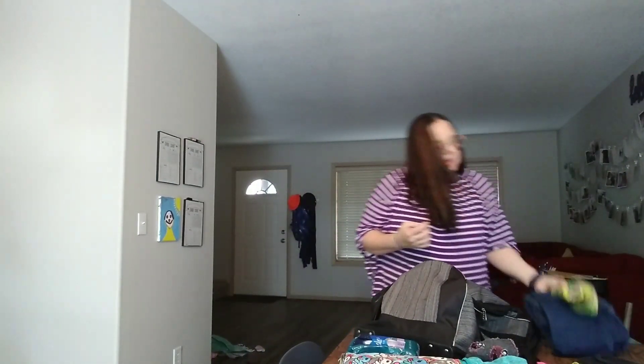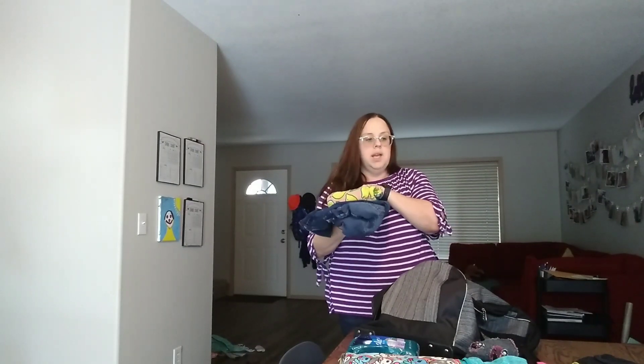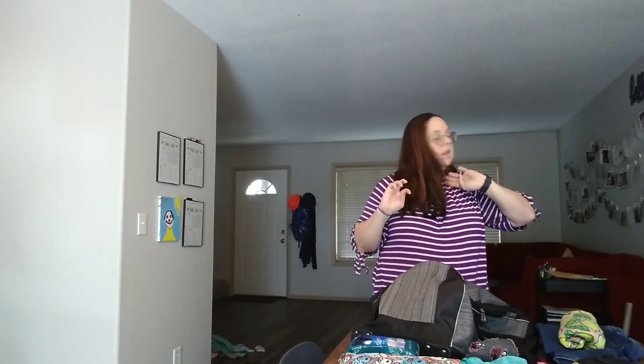Got a bra, some undies — I'm not going to show you all the details of that — some pajamas, a pair of jeans and a top. And I've got some dressier clothes that I will fold up, and I'll come show you as I fold them.